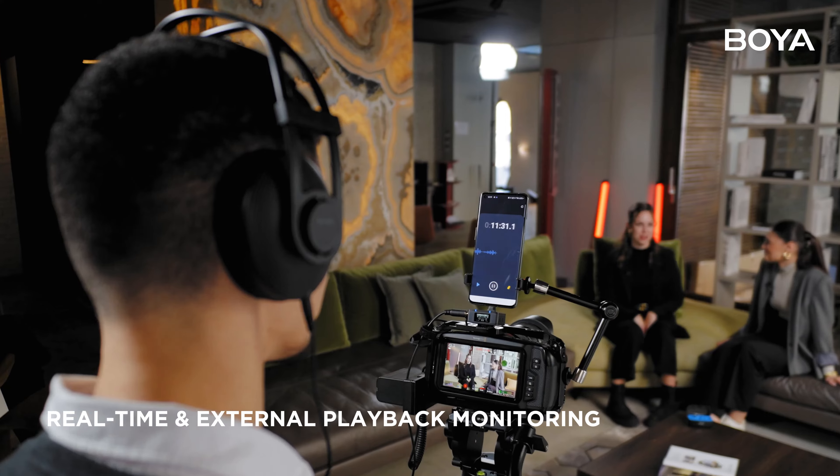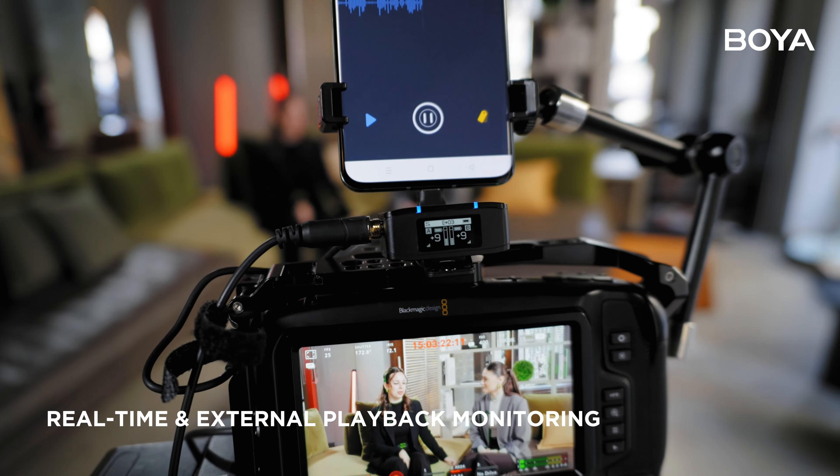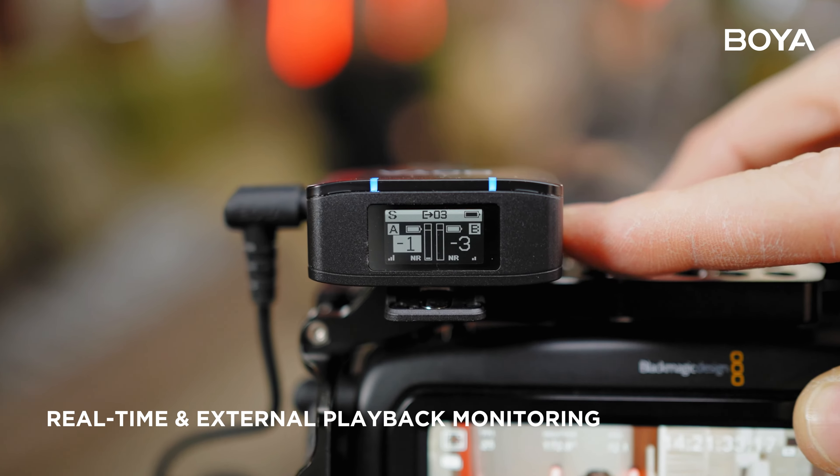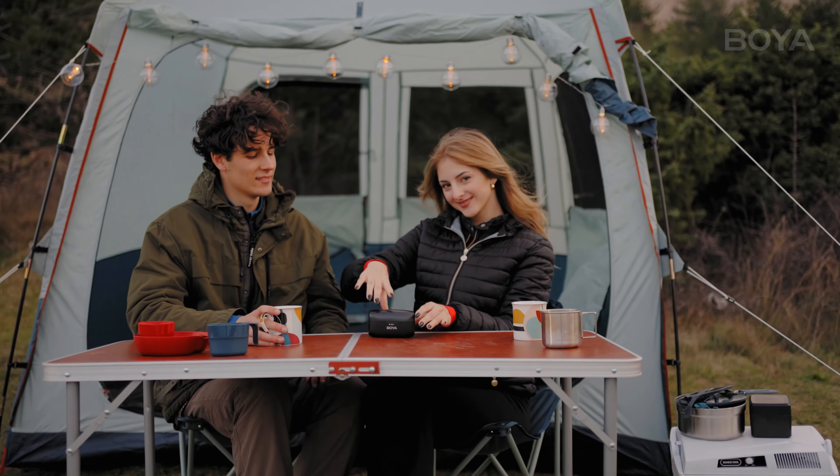Seize control of your recording with BoyaMic's real-time monitoring and playback support. BoyaMic — your first professional wireless microphone.